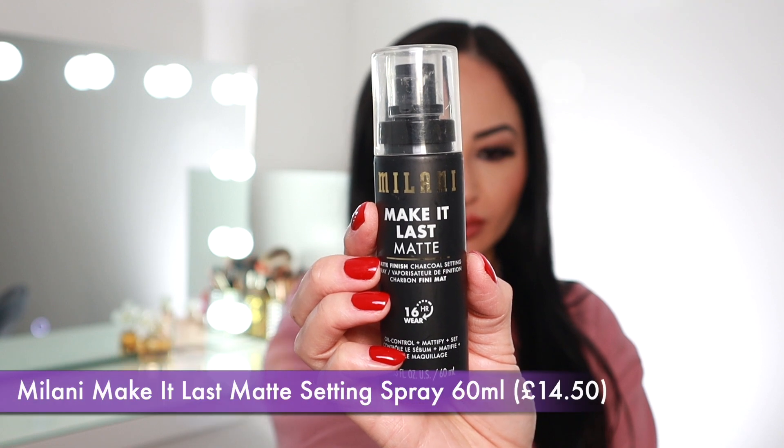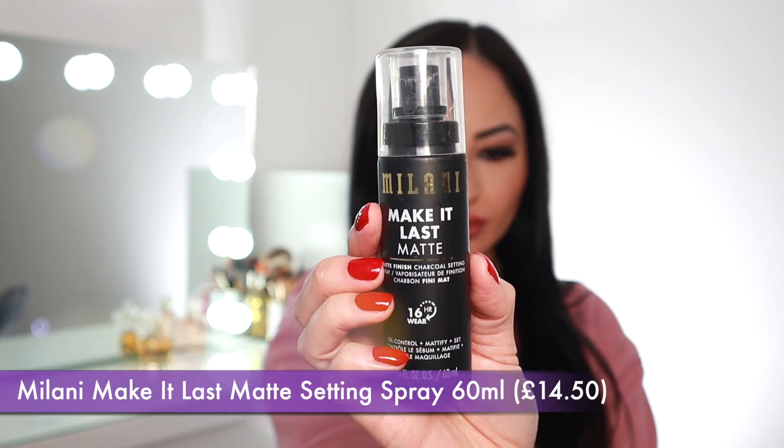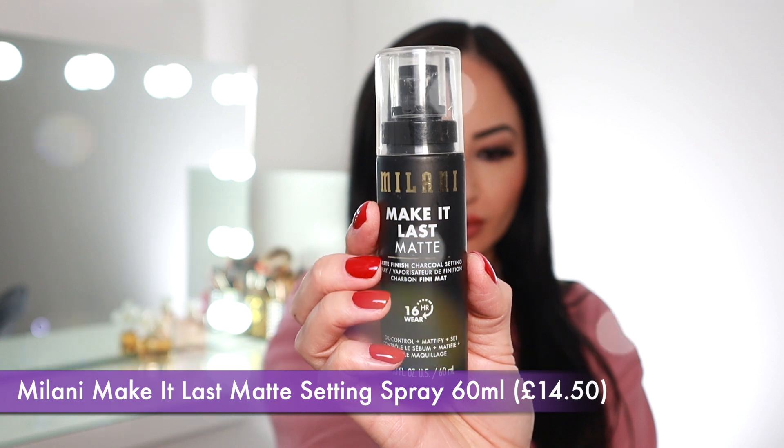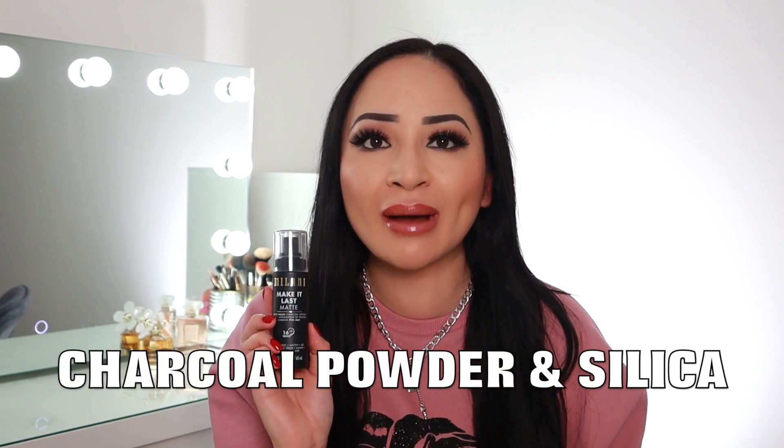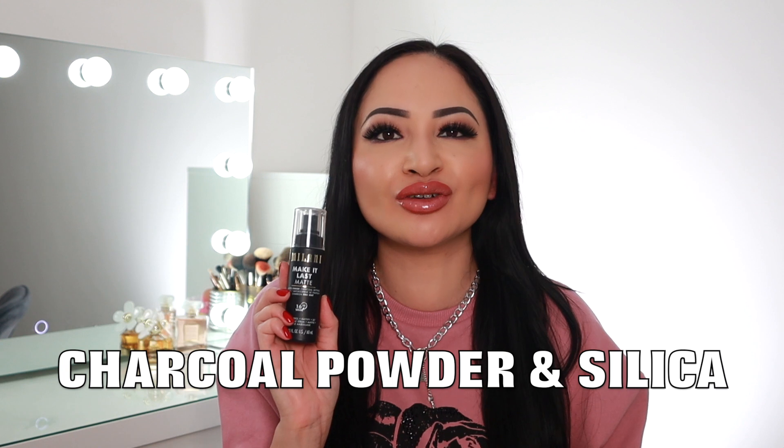The next makeup setting spray is the Milani Make It Last Matte Finish Charcoal Setting Spray. There's 60ml in this bottle and it retails for $14.50. This is an all-absorbing makeup setting spray and the main ingredients are charcoal powder and silica, which really help absorb the oils from your skin, set your makeup, and reduce the appearance of pores.